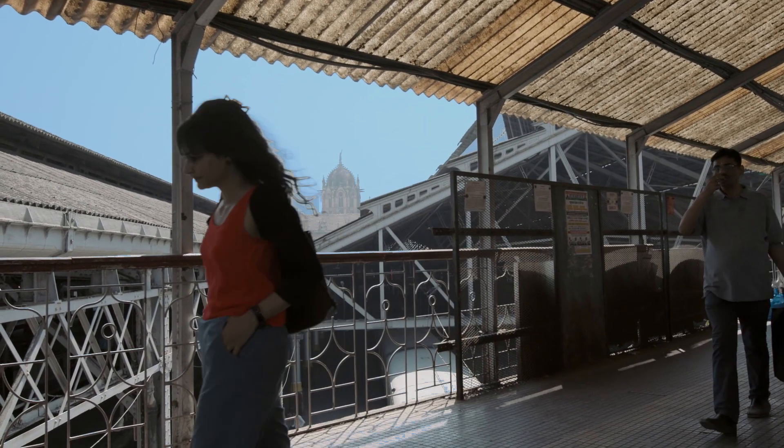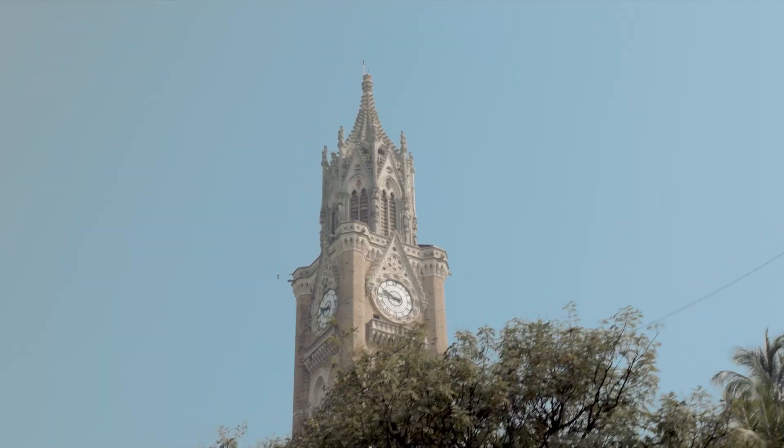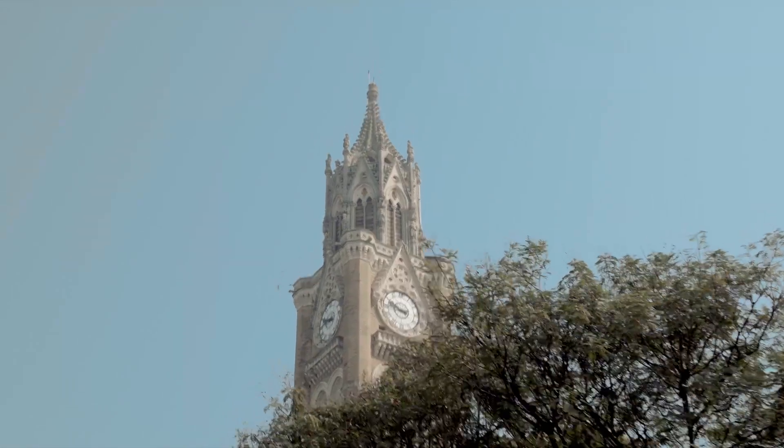All the main civic buildings in the city are Neo-Gothic. In some sense, Neo-Gothic was the style that changed Bombay and made Bombay the city that it is.